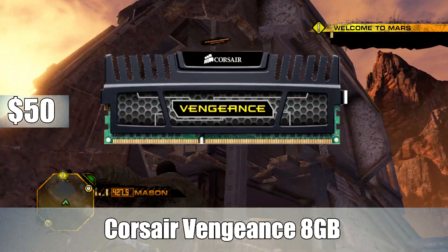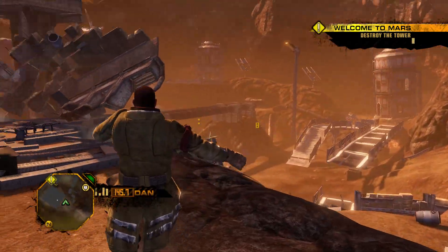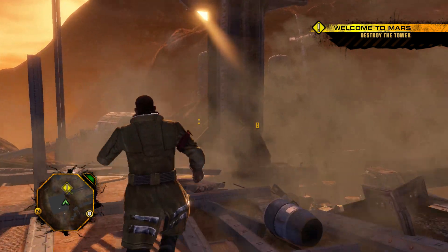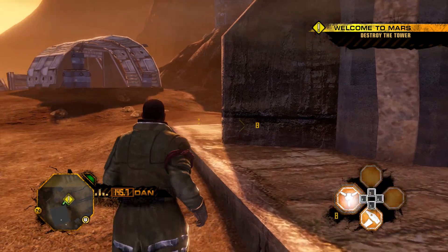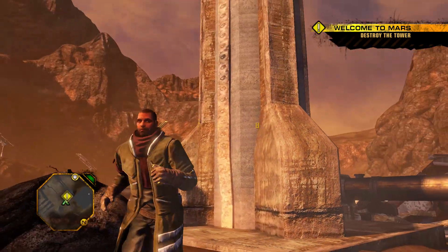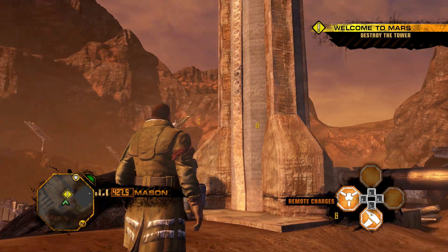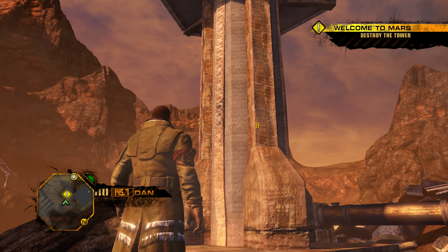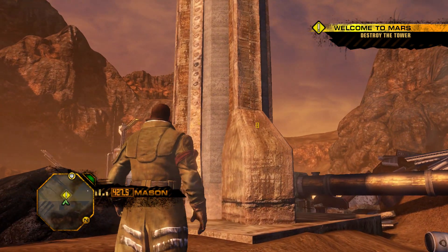For memory, Corsair Vengeance 8 gigabytes — two 4 gigabyte sticks running at 1600MHz. The Corsair Vengeance line is a great line of memory, and for $50 it's 8 gigabytes of RAM. The motherboard does have 4 RAM slots, so 16–24 months down the line if you do want to go for a 16 gigabyte configuration, that option will be open. And 8 gigabytes — you definitely want to get at least 8 gigabytes because most games these days are recommending you have 8 gigs. 8 gigs for $50 is a really solid deal.